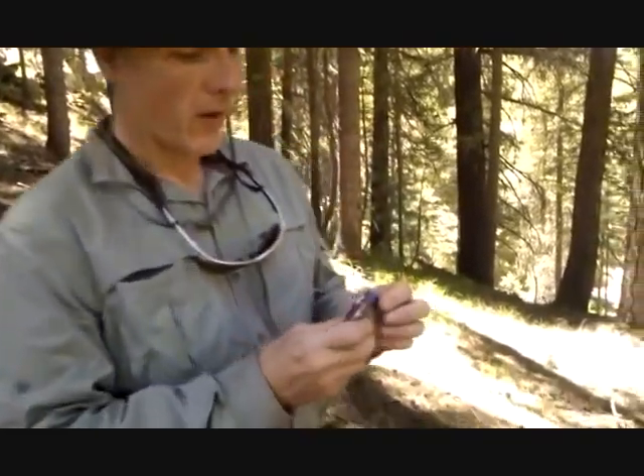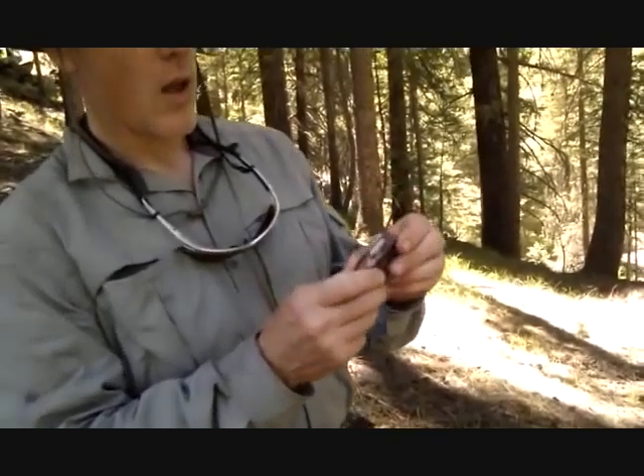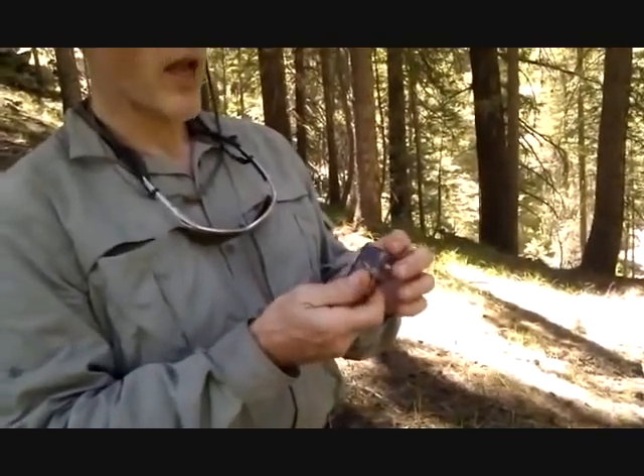So today we've got this Windmill lighter. I got the clear one — actually this is kind of a smoke color — but this is the best lighter that I've ever had.